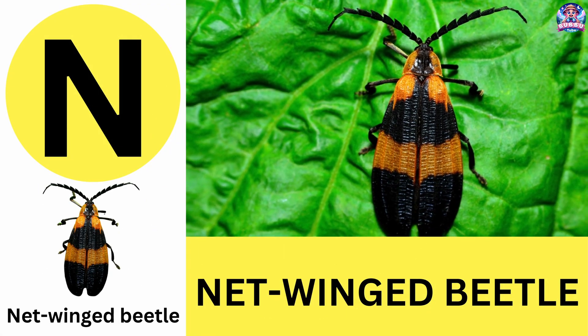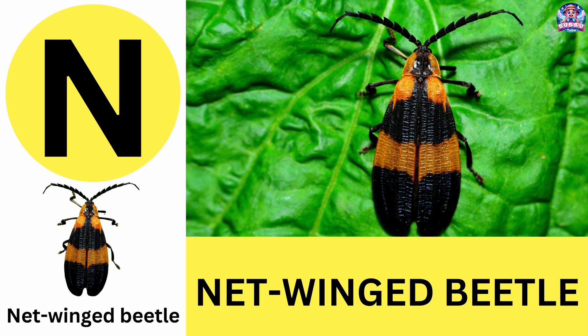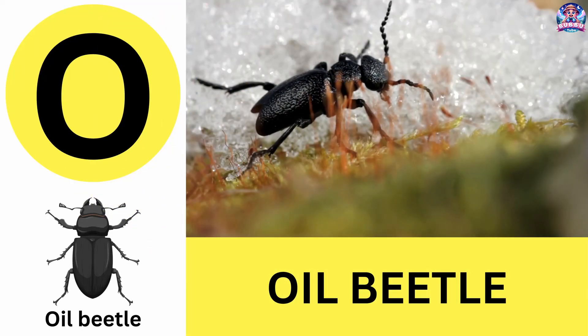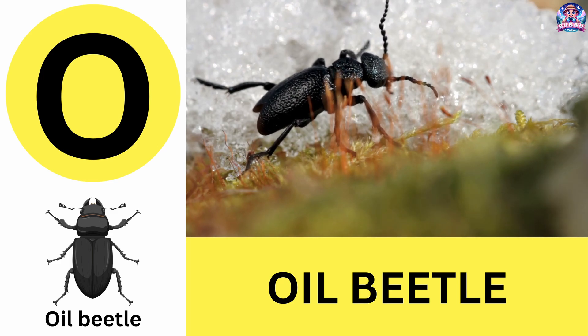N. N is for net-winged beetle. Net-winged beetles are brightly colored and look like butterflies. N is for net-winged beetle. O. O is for oil beetle. Oil beetles release an oily chemical for defense. O is for oil beetle.